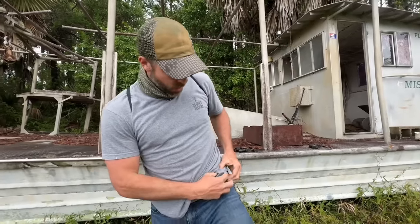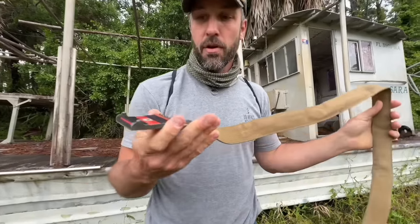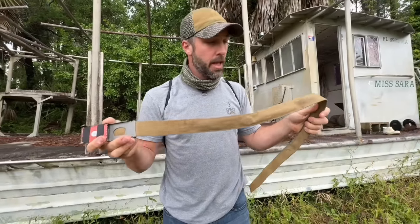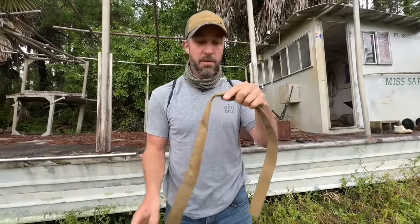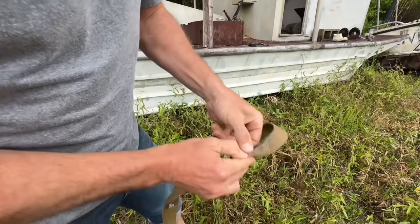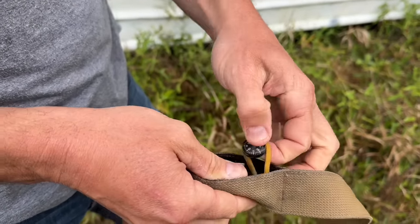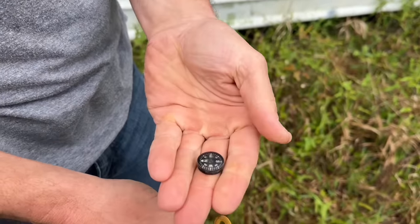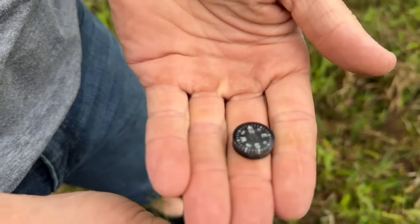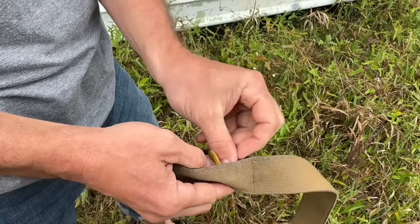My belt is a Wazoo cash belt, and inside I have a survival kit. I've got everything from a signaling device and signaling mirror to ways to start fires, a backup blade, and water purification tablets. I've also got a small button compass that is quite reliable — I've used it on several occasions just to confirm which direction I needed to travel.